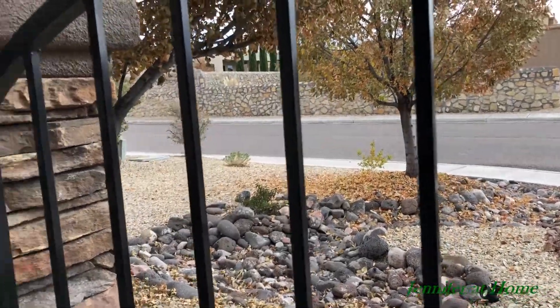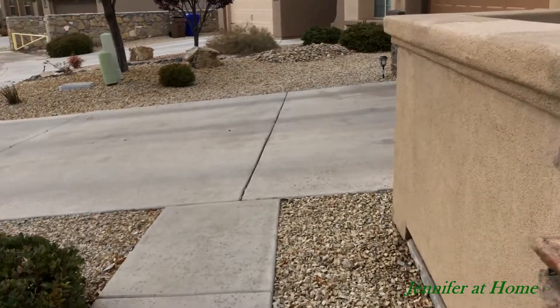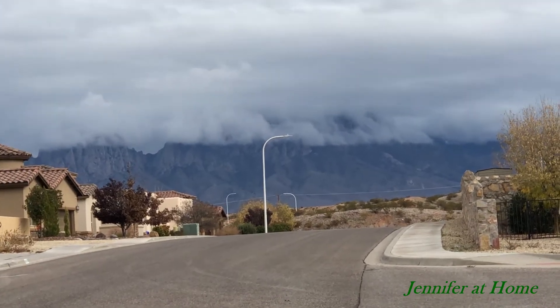My mailbox is across the neighborhood so it just takes a minute to run over there and get the mail. Oh, it looks like it's snowing in the mountains — look at that, that's incredible.